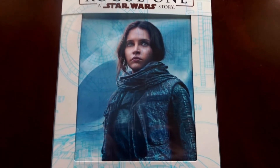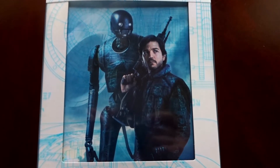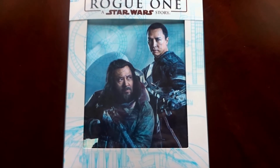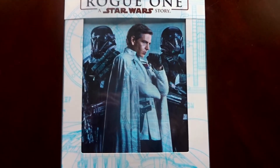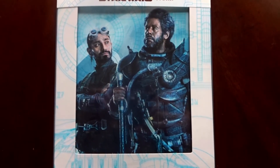Here is option one, the default art. Option two. Option three. Option four. And option five. Then just a quick look at them all lined up.